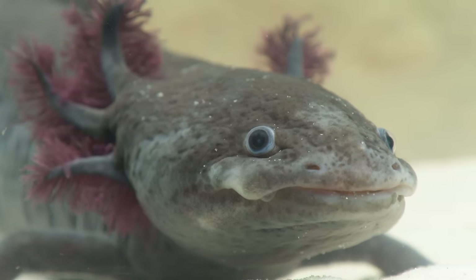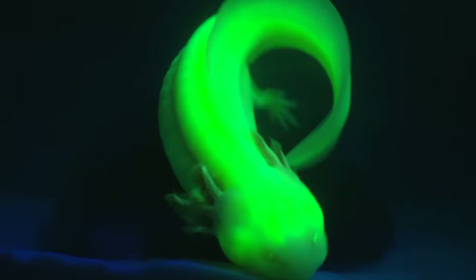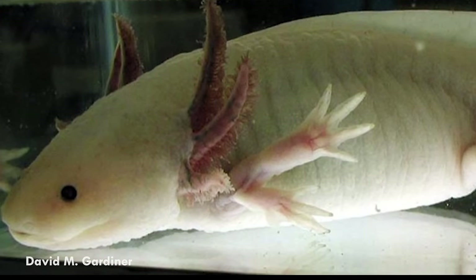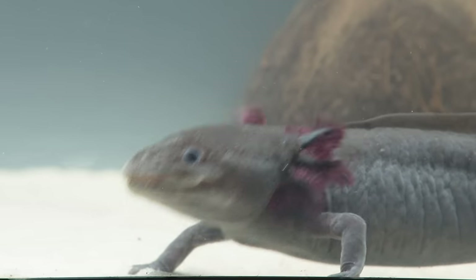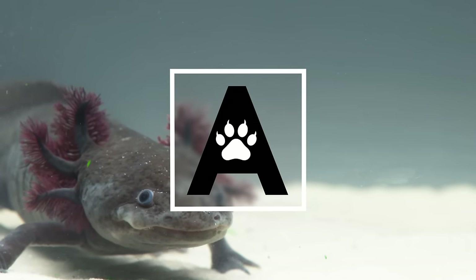Meet the axolotl, a Mexican salamander that scientists and the internet alike love for their amazing ability to regenerate limbs. And probably for that derpy smile. Hi, I'm Danielle Dufault and you're watching Animalogic.